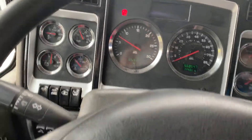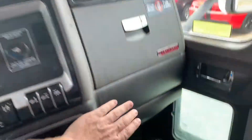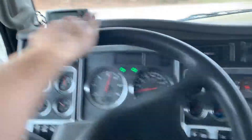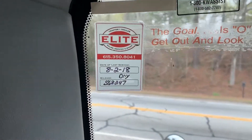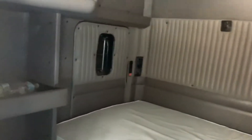No check engine lights. Cold AC will freeze you out of here. It does have an APU unit on it, however it's showing a fault on the APU. The oil on this truck was recently changed about 300 miles ago.